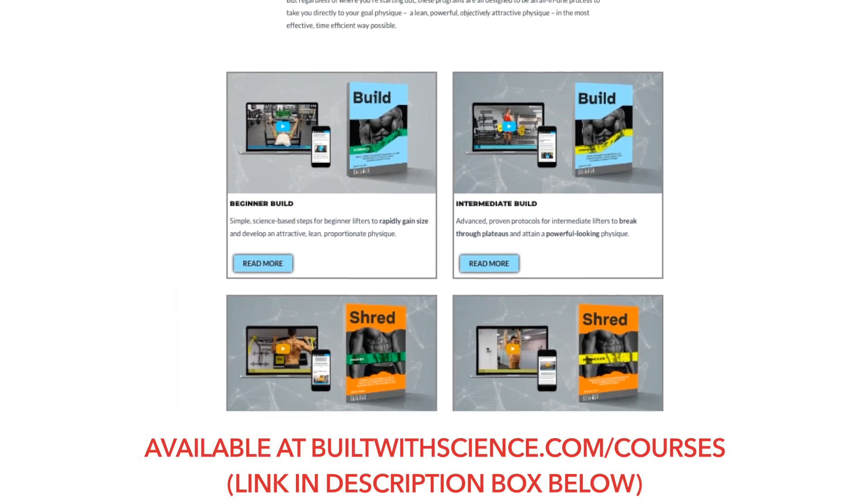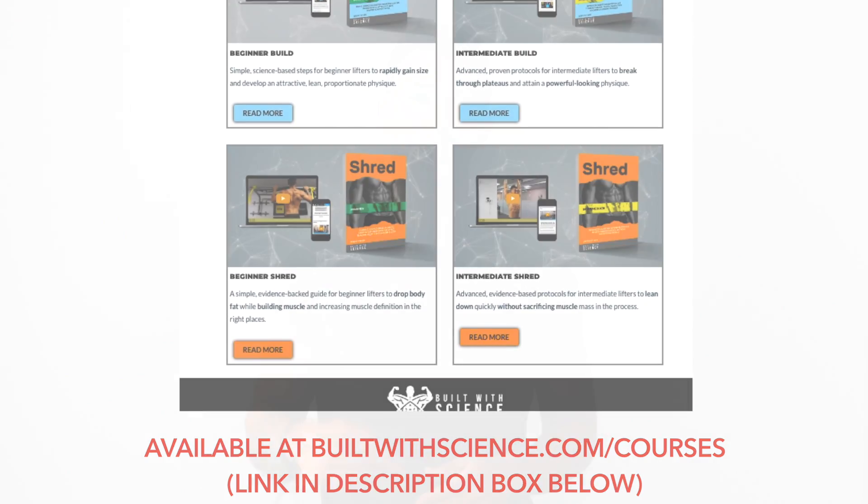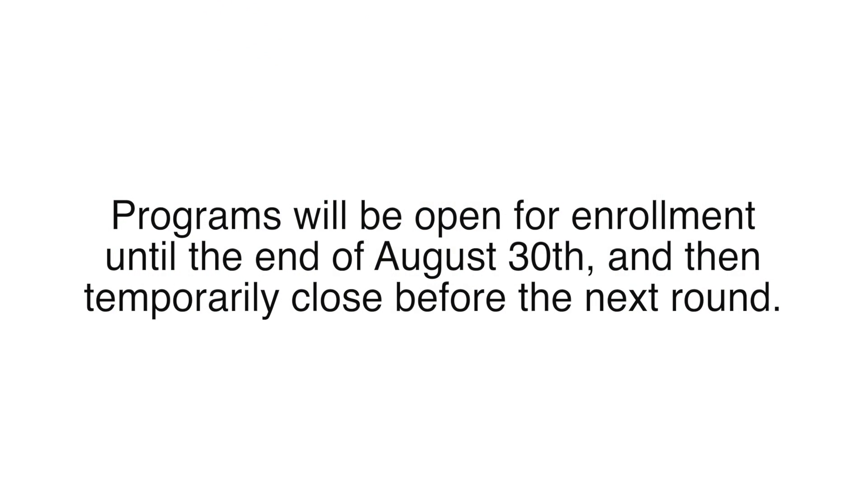What's up everyone? Before I get into the video, I just wanted to quickly announce that my online programs have finally launched and are now available on my website builtwithscience.com, which I'll link in the description box below. If you love my science-based YouTube videos and articles, I'm confident you're going to love my programs. These programs will only be available for one week starting today, and signups will close by the end of the 30th and won't reopen again until a few weeks later. So if you're interested, make sure you listen to what I have to say at the end of this video.